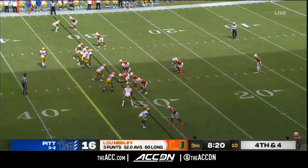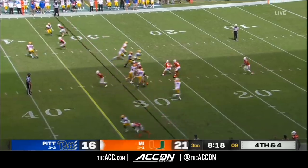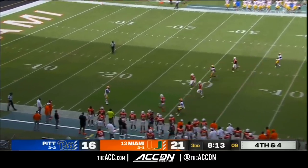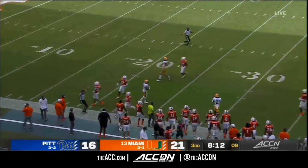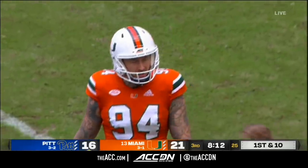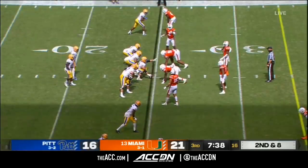Puts a big leg into it — this is going to be another good punt. Fair catch made by D.J. Turner. Pitt with the ball again. Ten straight points for the Panthers, with only four yards offensively for Pitt today.